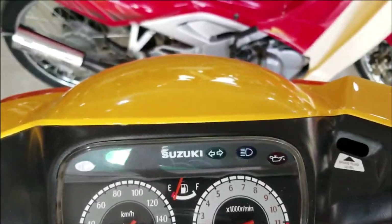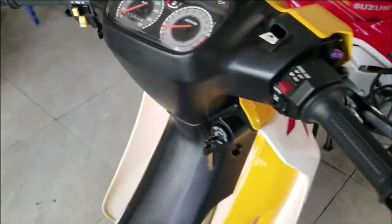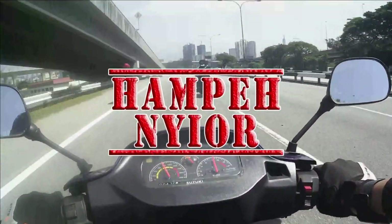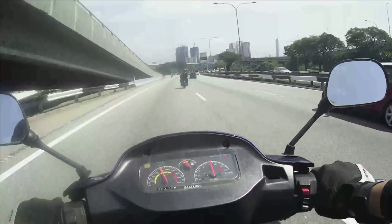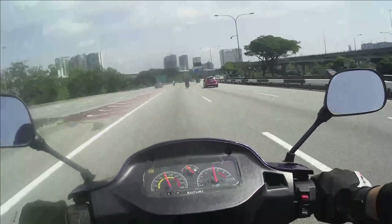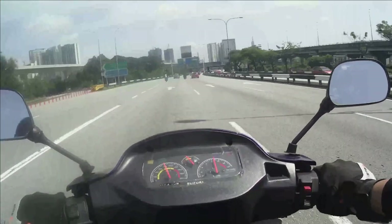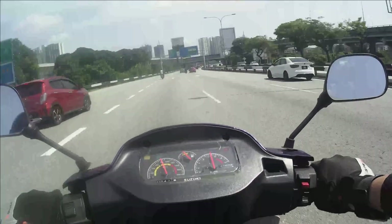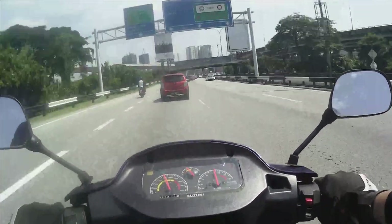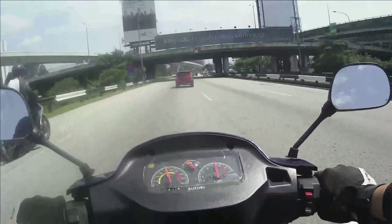Jadi kita pun biasa menghidu bau asap enjin 2 stroke ni. Ada yang bau minyak goreng ikan, itu minyak 2 stroke yang hampir nyomnya. Dan ada yang bau macam wangi, macam perfume, bau macam strawberry — itu formula mereka. Formula apa tu saya tak tahu sebabnya saya bukan ahli polymer ataupun engineer petroleum. Itu rahsia syarikat-syarikat yang mengeluarkan minyak tu.